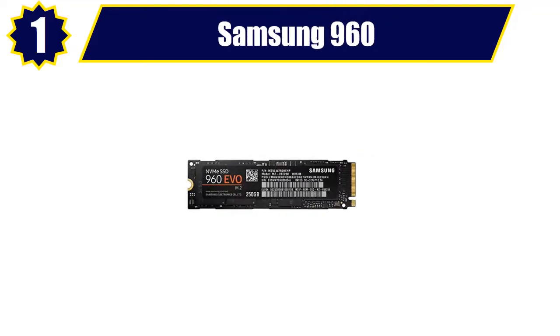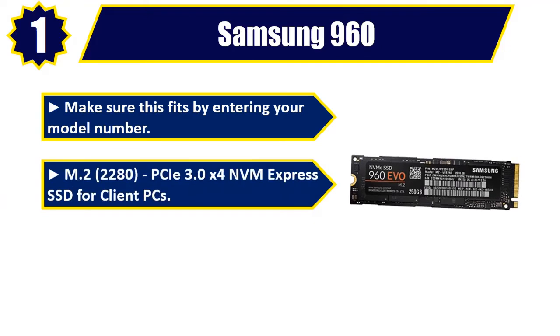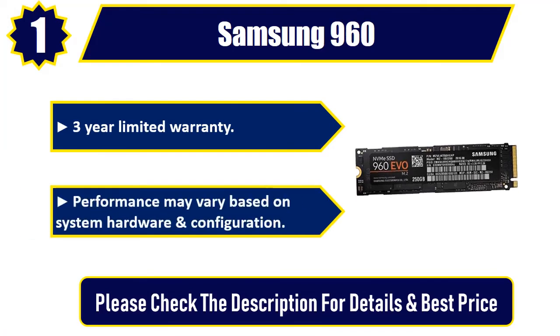Number 1: Samsung 960. M.2 2280, PCIe 3.0 x4 NVMe Express SSD for client PCs. V-NAND client SSD, ideal for high performance tower desktops. 3-year limited warranty. Performance may vary based on system hardware and configuration. Please check the description for details and best price.